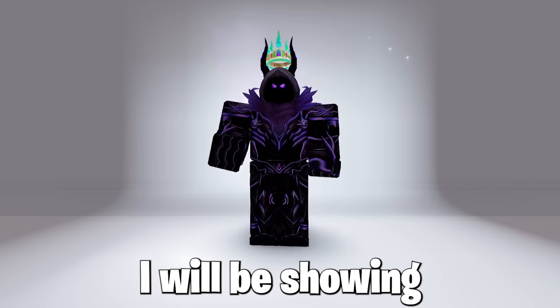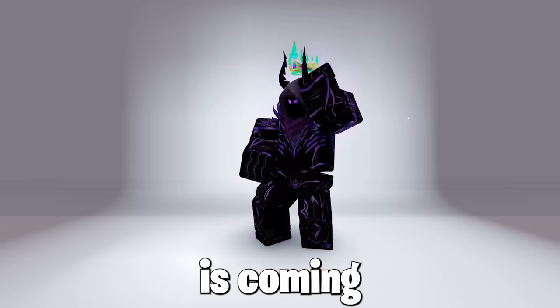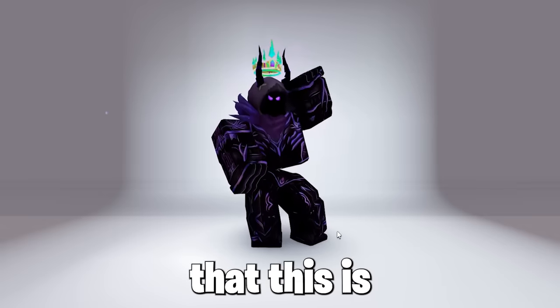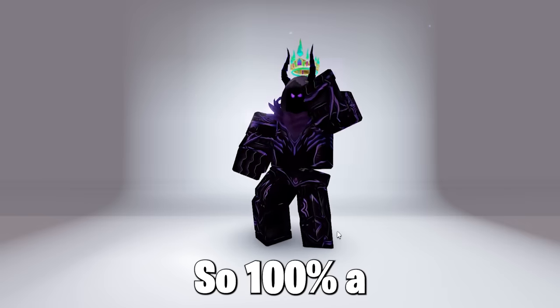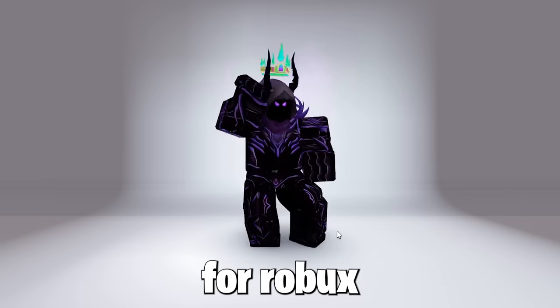So today I will be showing you guys how to get a very cool free bundle, as this bundle is coming very soon. Many of you might know it, and it's very cool — 100% a must-get item for you all before this bundle is gone for Robux or off sale.